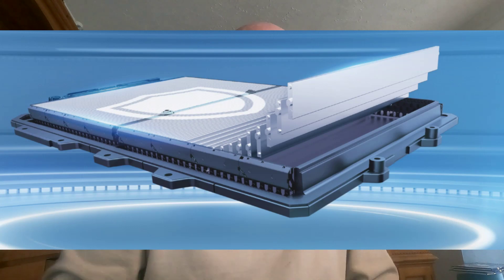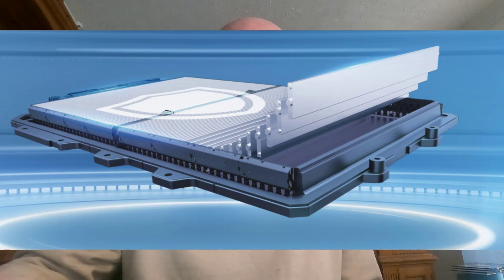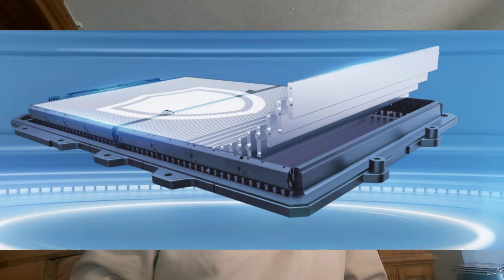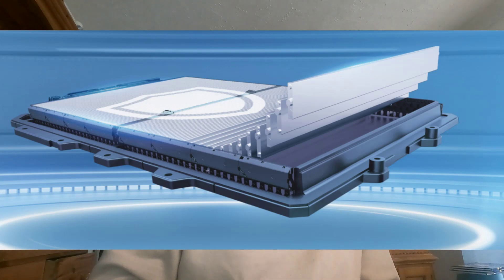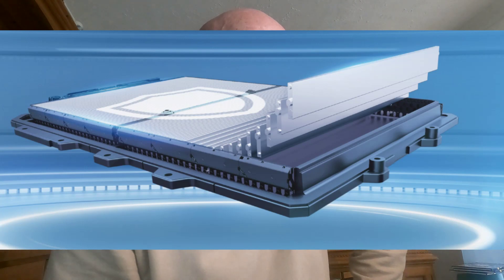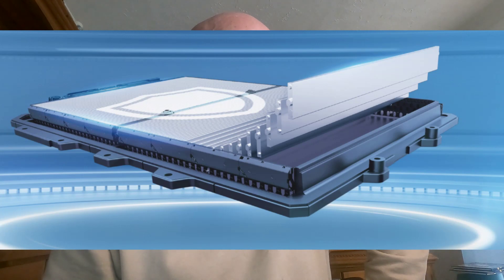BYD's new blade battery is set to redefine EV safety standards. Let's look at the stringent tests it underwent. During penetration tests, the blade battery emitted neither smoke nor fire after being penetrated, and its surface temperature only reached 30 to 60°C.